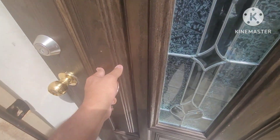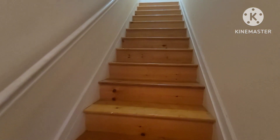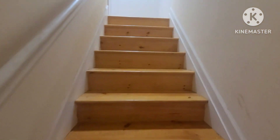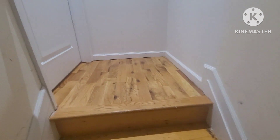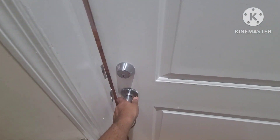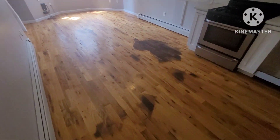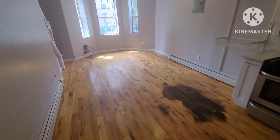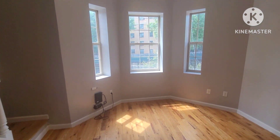Let's go back in and tour the top apartment. This is the first floor apartment we just saw, and now we're going to take a look at the second floor duplex. You have those same beautiful hardwood floors that we saw downstairs and the same open floor plan.